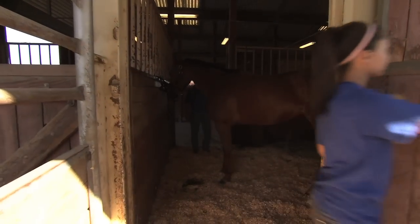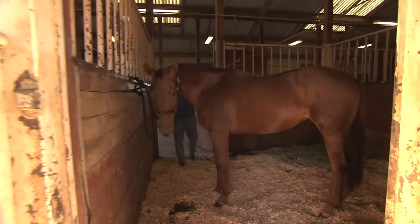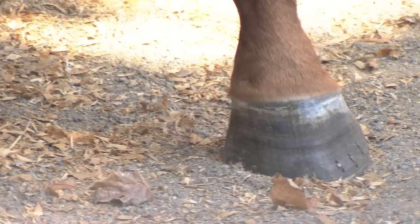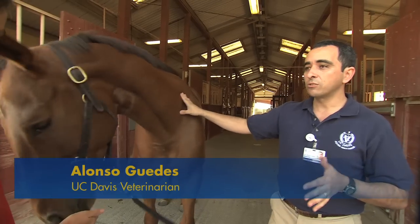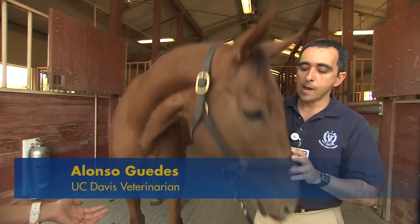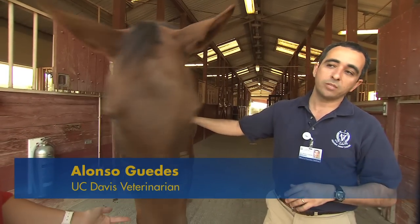It started a year ago when Hula Hala was diagnosed with a severe case of laminitis, an inflammation of the hooves. It's one of the oldest recognized horse diseases. There are about 10 million horses in the United States, and about 15% of them will develop laminitis.